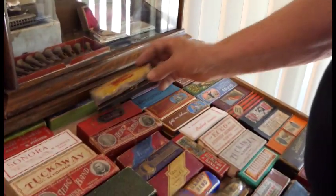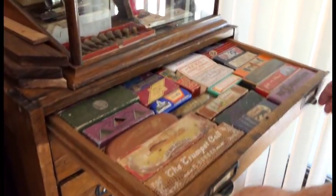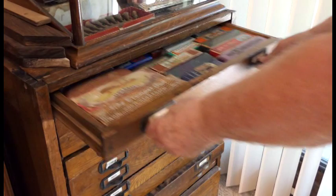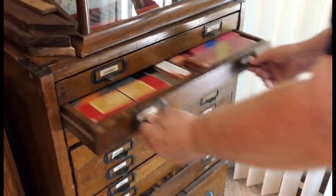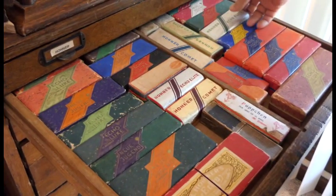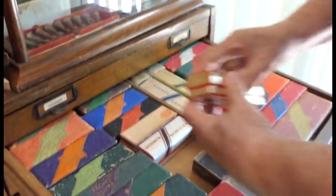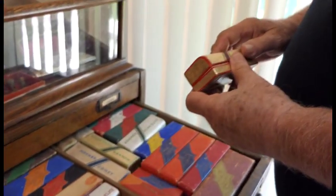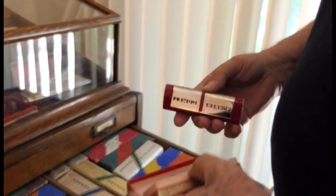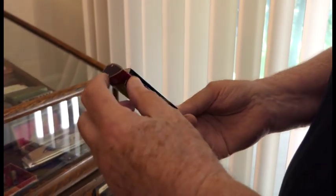I wonder if the pilots took them up there when they were flying. Maybe Lindbergh had one. These are interesting — these are Art Deco. The guy that did this — I just lost his name — he was a famous Art Deco designer, and he made this in the shape of an airfoil for an airplane.